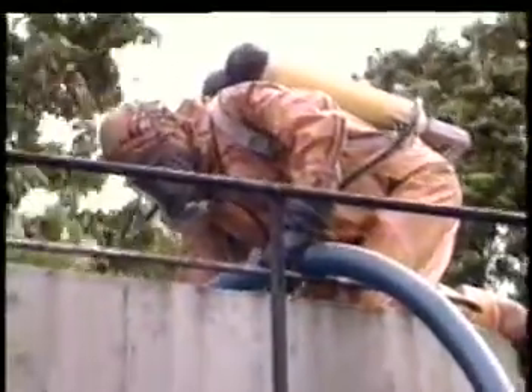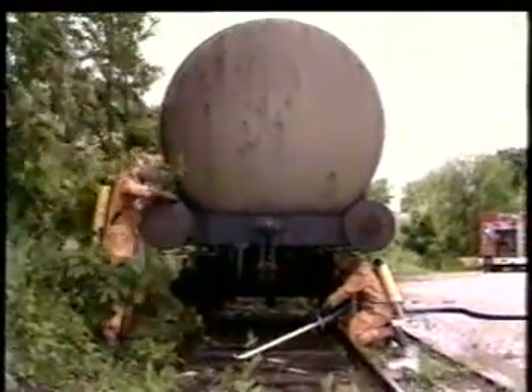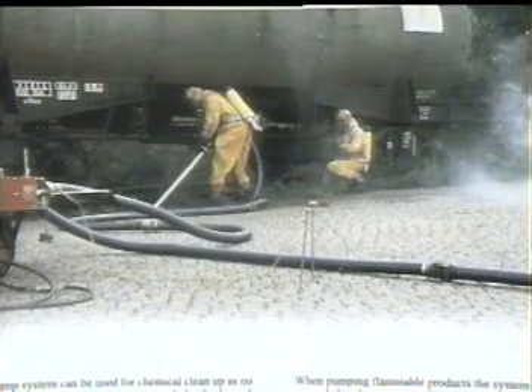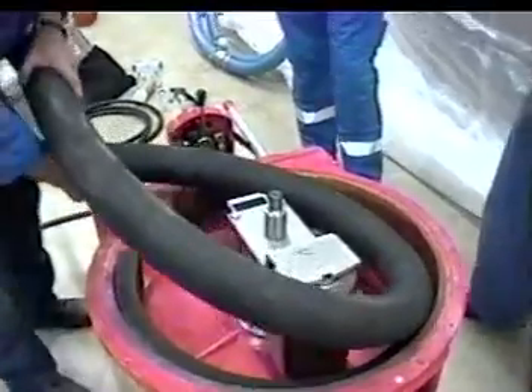The Sala Roll Pump system can also pump corrosive chemicals and corrosive agents such as ammonia, nitric acid, sulfuric acid, and chlorine, to name just a few, along with most all other toxic chemicals. The Sala Roll Pump can be used for chemical cleanup as no mechanical components will come in contact with the discharge media. The hose inside the pump housing is made of nitrile, which is resistant to many chemicals.